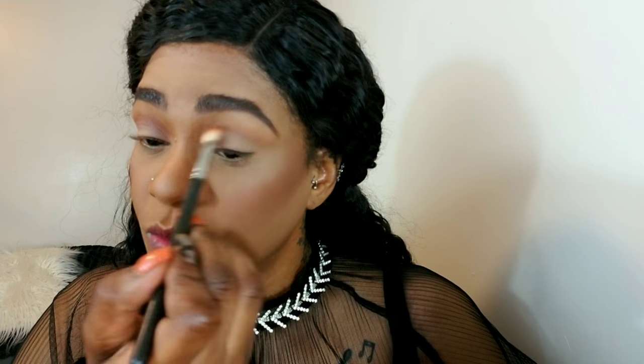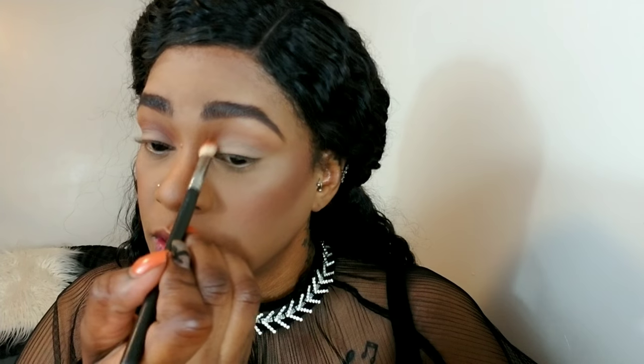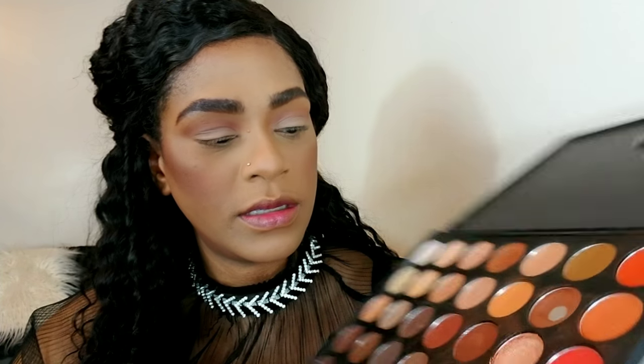I'm using windshield wiper motions and small circular motions so that we have no harsh lines. I'm going to go back with a little bit of color just to intensify it and make everything look a little more defined. I'm using the darker of the two colors and a flat brush, applying it to the bottom lash line.